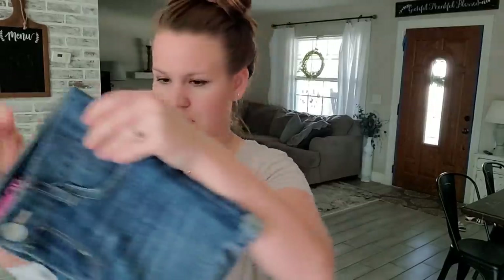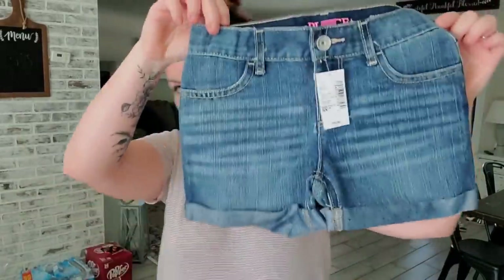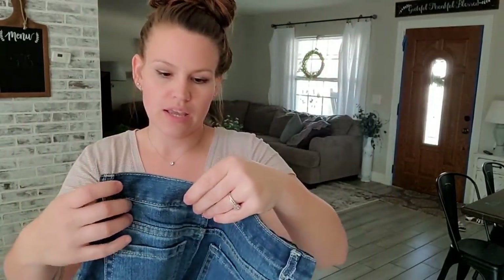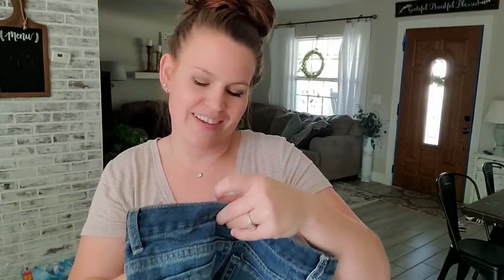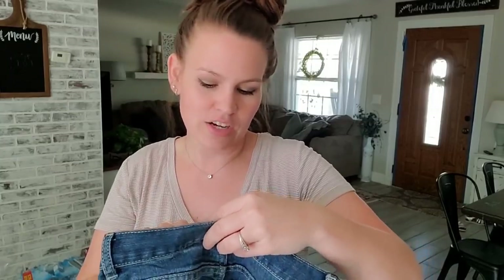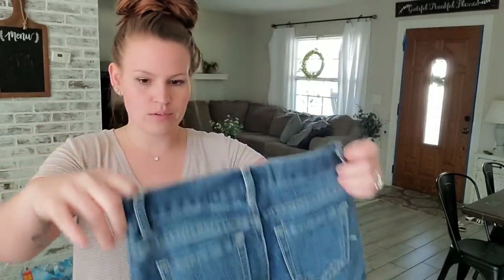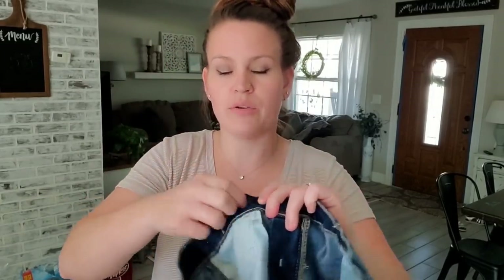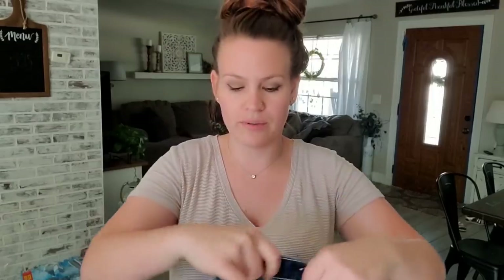I grabbed my daughter a pair of new shorts. I really love the little rolled cuff shorts — they're super cute. These are size 6 to 7. Oh, they have the band too — awesome. I love when pants have this little strap that you can tie in, in case they're a little too big around their waist. That is a must-have for my kids.